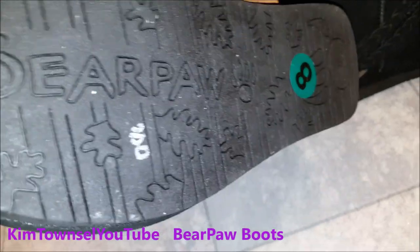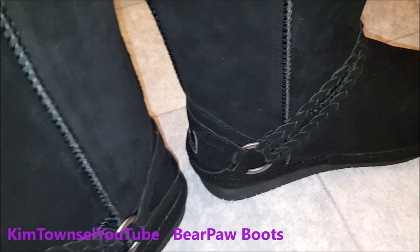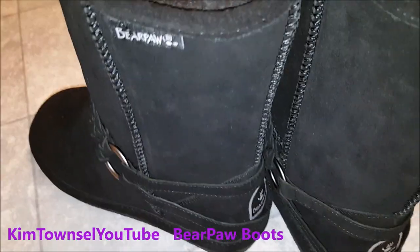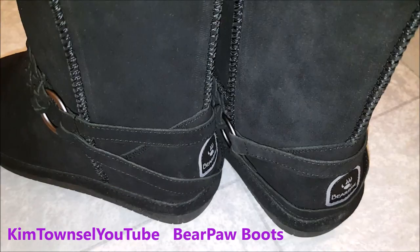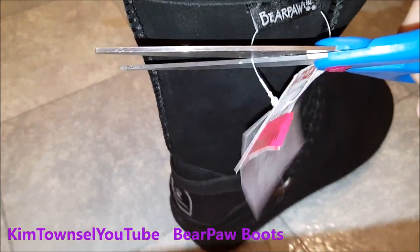Pretty sturdy. Size 8, so they're a little big, but I like to get my boots big because that way I can wear socks and they're not tight on my feet. Very comfortable if they are a little big. They aren't tight, so I don't have to worry about that. Hello, Bear Paws! I guess we're going to officially keep them.